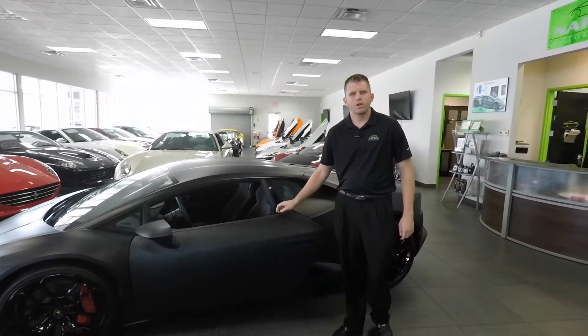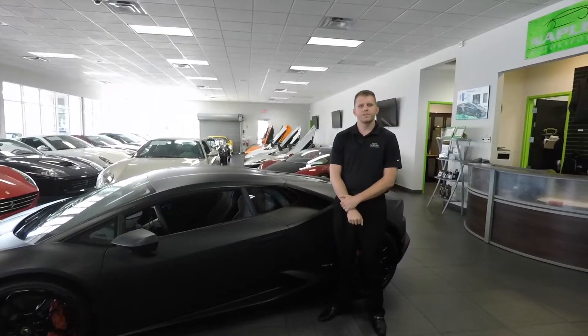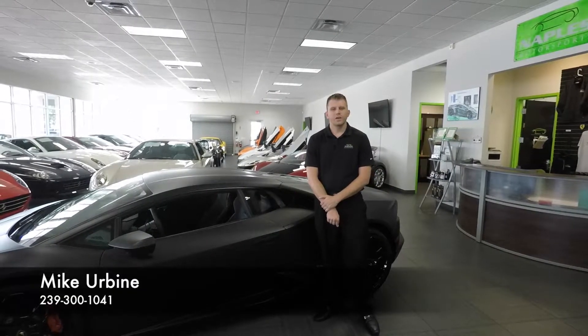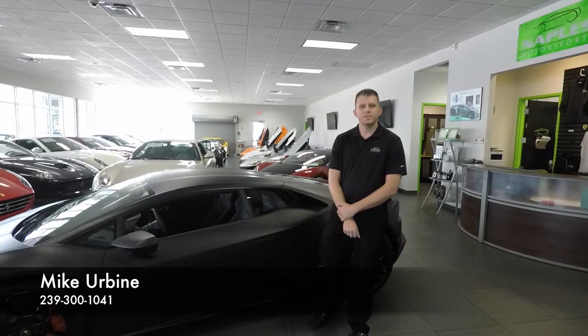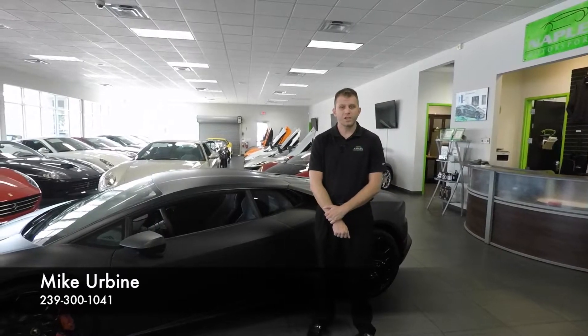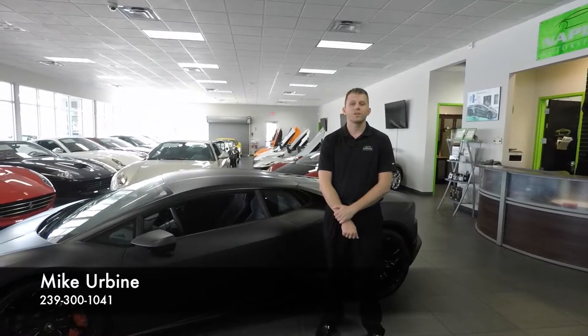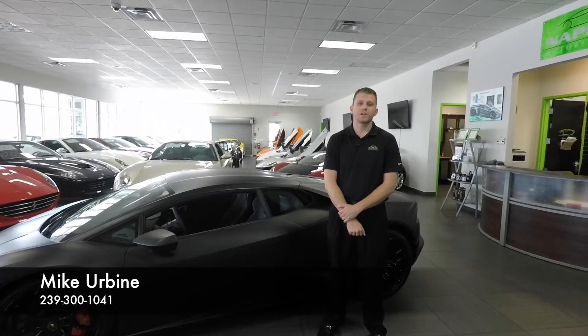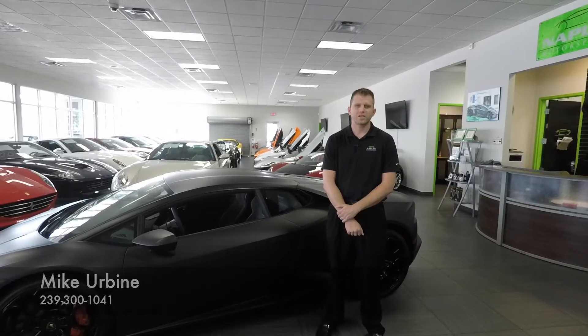Thank you for taking the time to watch this video walk-around on the 2015 Huracan LP610-4. Don't forget to check out our next video which is a drive in this car, and visit NaplesMotorsports.com for all 60 pictures and complete descriptions of this and all the other cars in our inventory. My name is Mike Irvine and I'd be happy to help with your next exotic car purchase.